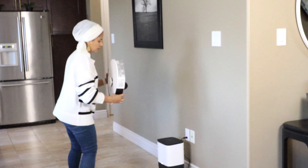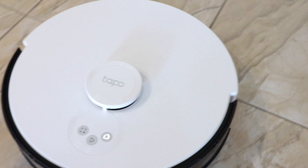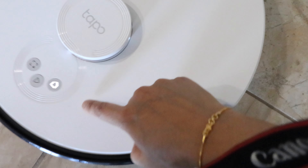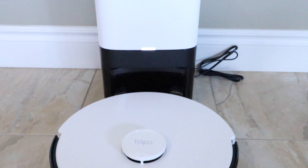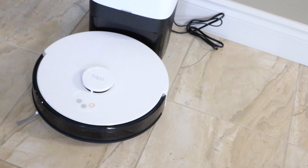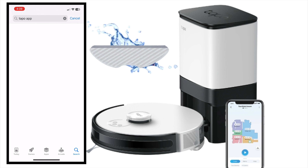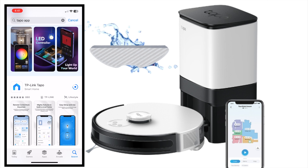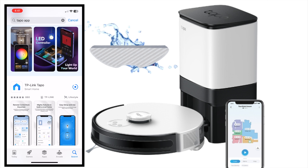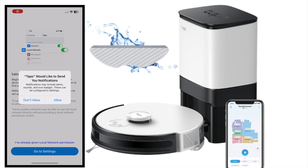First, I'm going to plug it into the auto empty dock. Here is the power switch on the side — I'm going to turn it on. The first thing we have to do is place the vacuum cleaner on the charging dock, or just tap on the home button and it will go towards the dock and charge. Starting to charge.